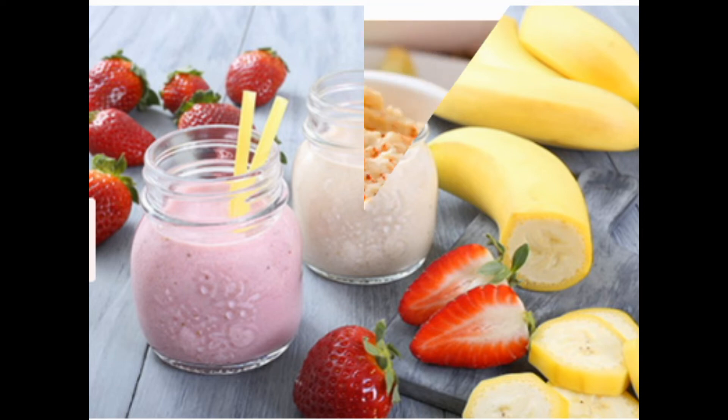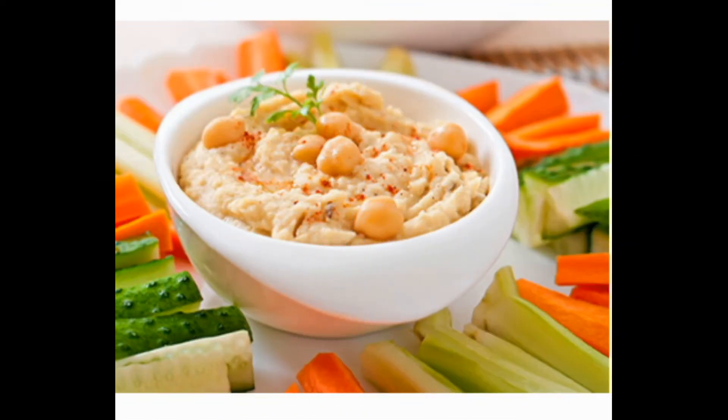8: Hummus with Veggies and Pita Chips. This well-rounded snack is a fiber-rich powerhouse that will help keep you regular. It's quick to throw together, thanks to your supermarket. The produce section has pre-sliced carrots, celery, and peppers. The refrigerator aisle has single-serve packs of protein-rich hummus. The bakery section has fresh pita, or you can look for pita chips in the snack aisle if you prefer a crunch. Choose whole wheat pita for more fiber.